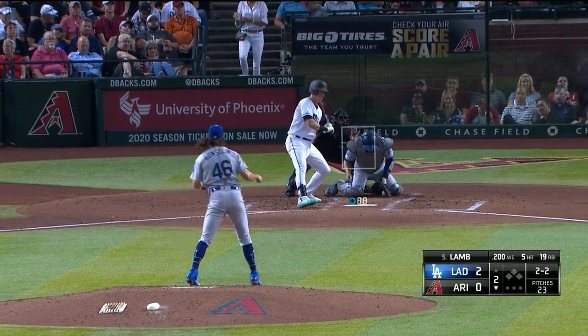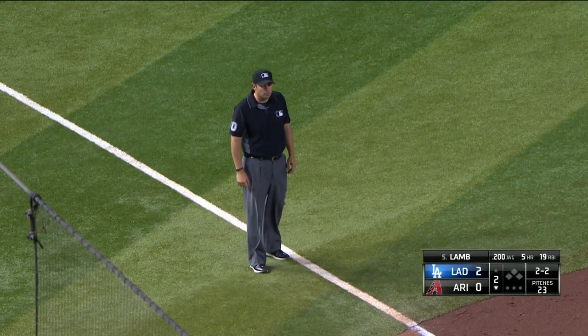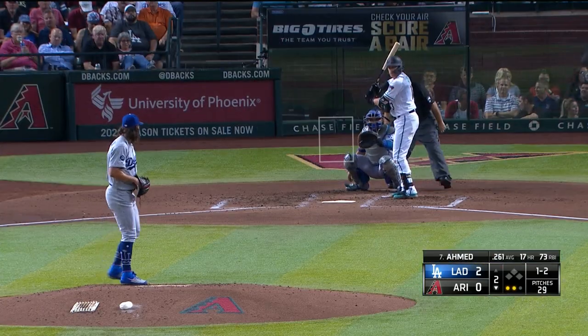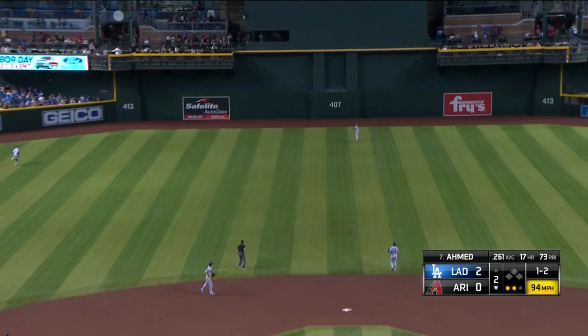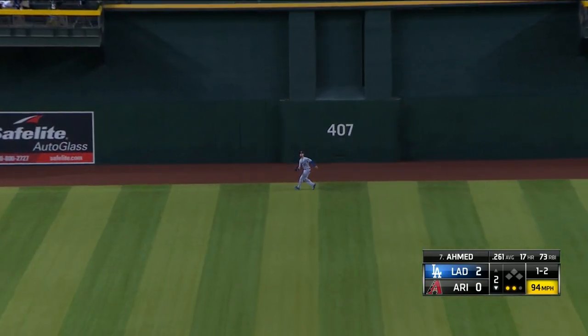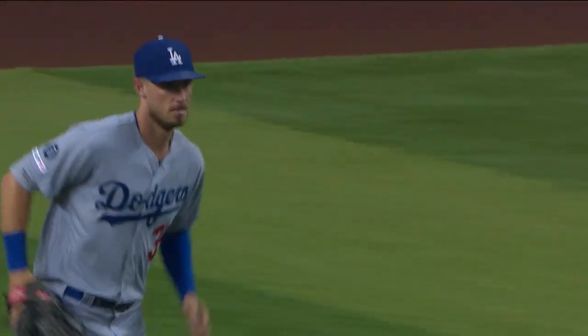Left-handed hitting Jake Lamb leading it off. Did he go? Yes, he did, says third base umpire Mark Rippiger. He rings up the strike — that is strikeout number two for Tony Gonsolin. Fly ball to center field, racing back is Bellinger, in front of the 407 sign, a step in front of the warning track — he tracks it down.